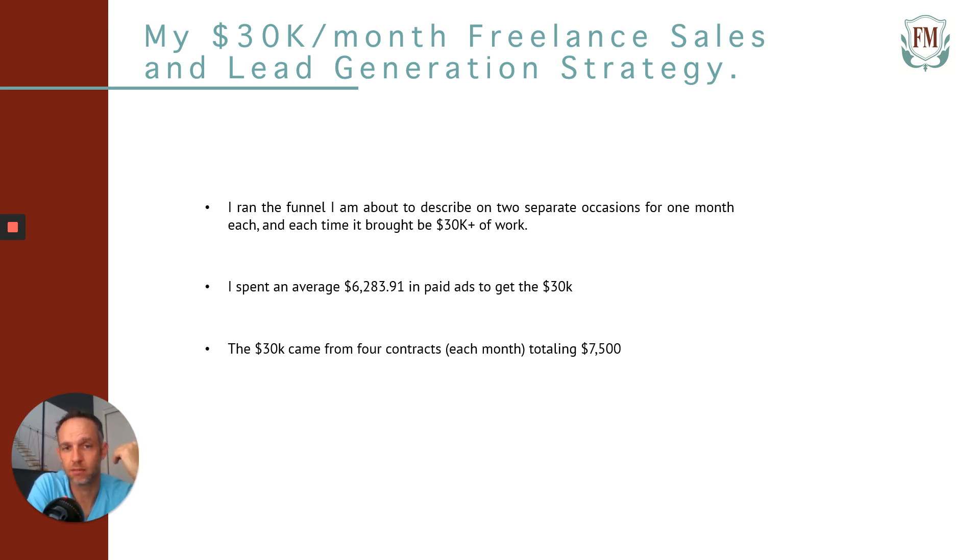I spent an average of $6,283.91 in paid ads to get the $30,000 each time. So you're talking about over $12,000 worth of expenses to get $60,000 worth of work, which is a good return. Now I'm in marketing and I can get contracts totaling $7,500. If you are experienced and have a good reputation and good reviews, some industries make it hard to get contracts that size, so think about what could get you larger contracts.